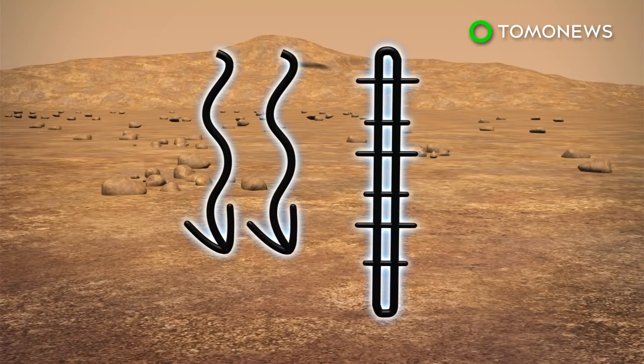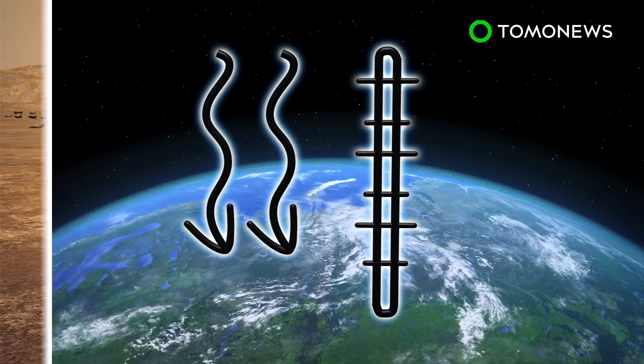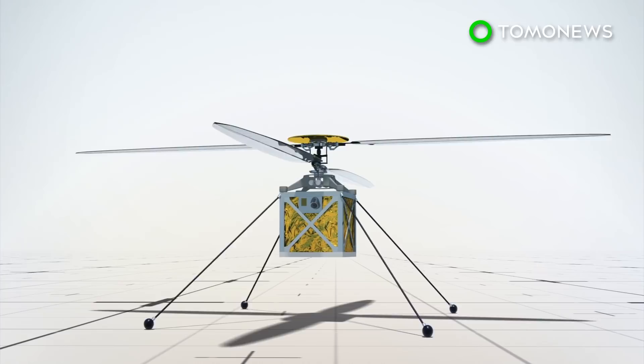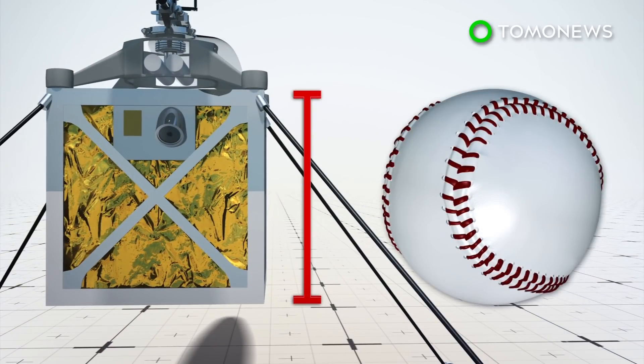The atmospheric pressure on the surface the rover is targeted to land on is equivalent to 100,000 feet above the surface of the Earth — over twice as high as any helicopter has reached. To generate enough lift, the Mars helicopter's main body will be the size of a softball and weigh just 4 pounds.